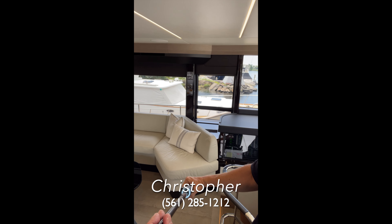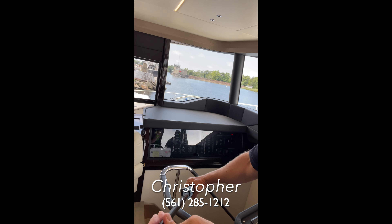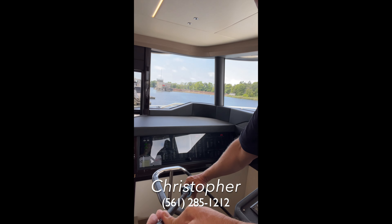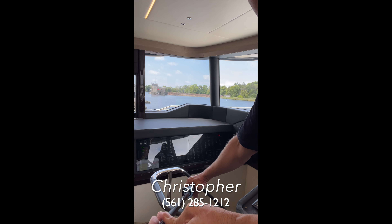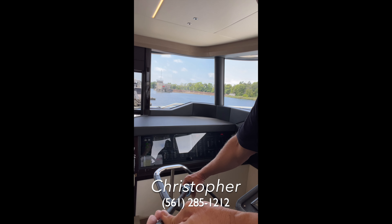From the helm station, I can see my electrical panels, because all of my electrical panels are right here, readily visible from the helm station. I'm not trying to play hide-and-seek to find electrical panels — they are right there.